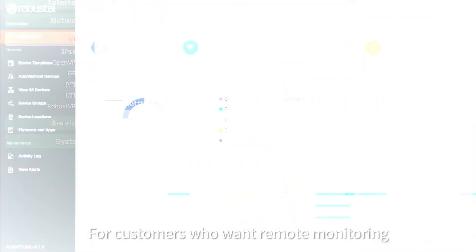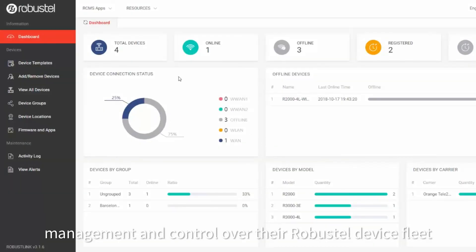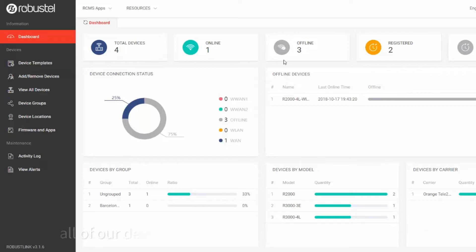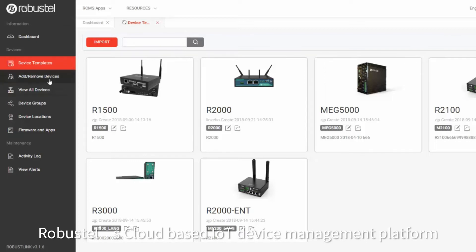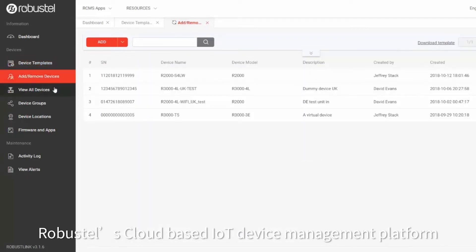For customers who want remote monitoring, management and control over their Robustel device fleet, all devices offer the ability to connect to RCMS, Robustel's cloud-based IoT device management platform.